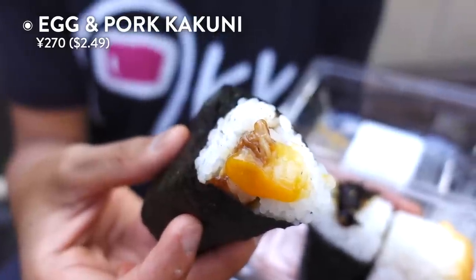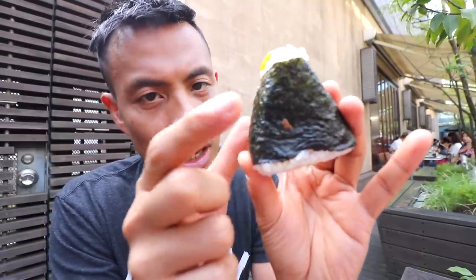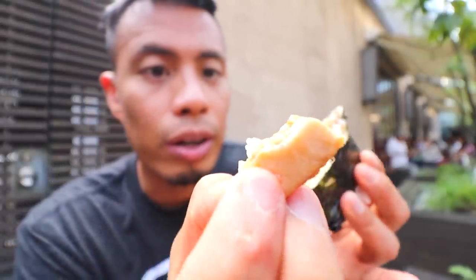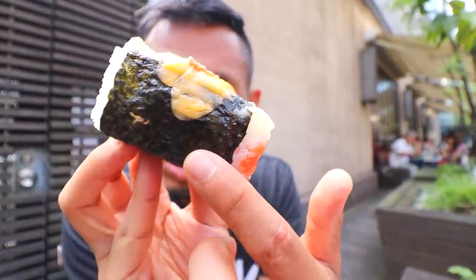This one looks like cheese but it's actually tamago — it has egg. The seaweed is wrapped around it so it gets a little bit dry, which is a different style from the konbini where plastic separates the seaweed from the rice so it doesn't get soggy. It has pork meat inside — a really juicy, savory piece of pork — with egg yolk, spicy cod roe on top, melted cheese, and mayonnaise, all wrapped in beautiful nori seaweed.